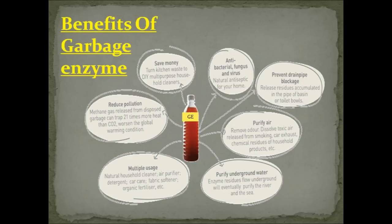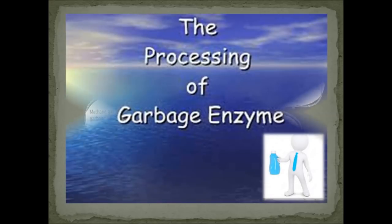Garbage enzymes have a wide range of applications. I've personally been producing and using them for the last one year, and this video is a comprehensive collection of my experiences with this miracle enzyme. The link to the video on the various uses of garbage enzyme is provided in the comment section below. Now let's get into the actual methodology of garbage enzyme preparation.